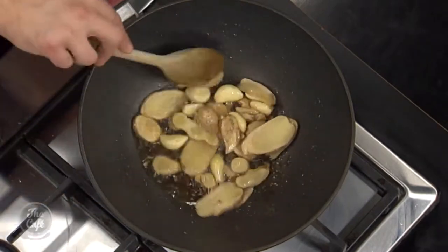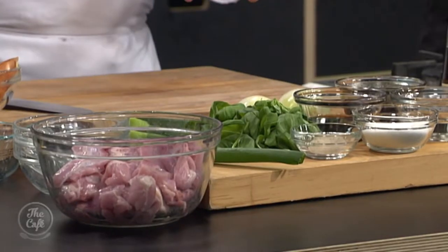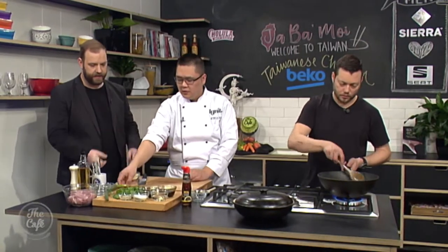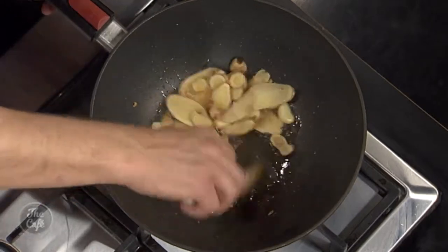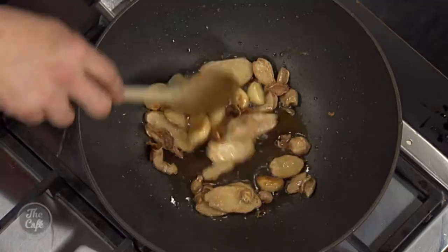The ingredients today include chicken thigh — with or without bone, it's up to you. We also have soy sauce paste, soy sauce, sugar, white pepper, rice wine, chilli, spring onion, garlic and ginger in the pan. It's smelling beautiful already — this is going to be incredible.